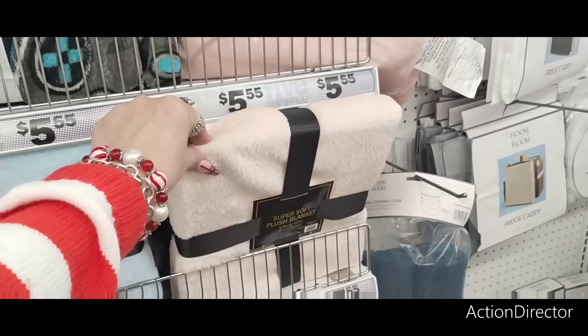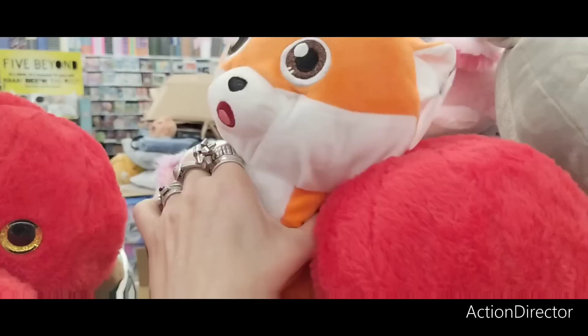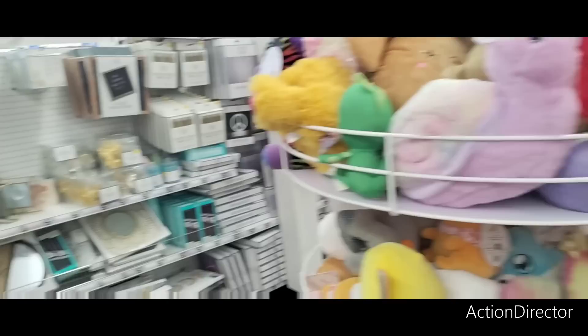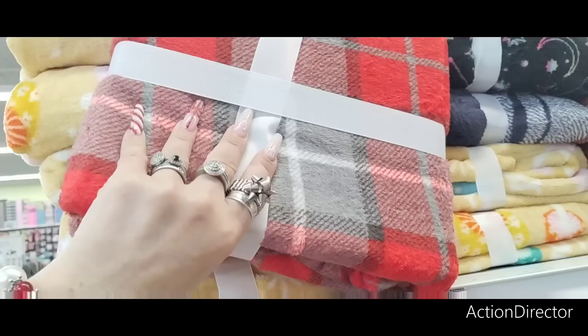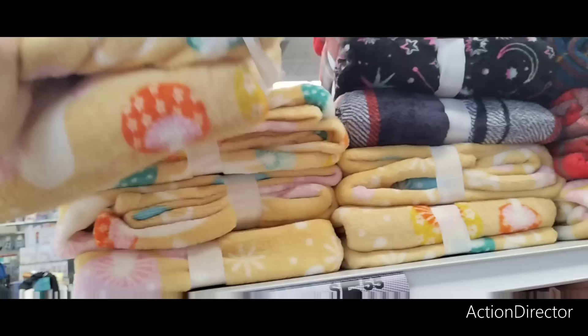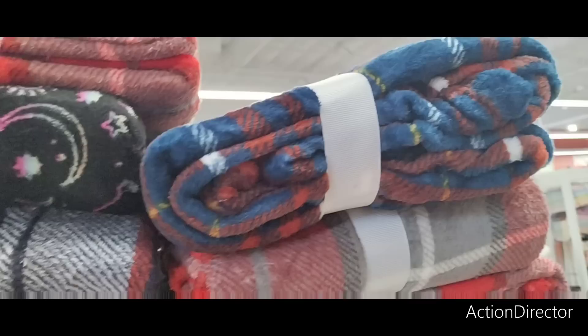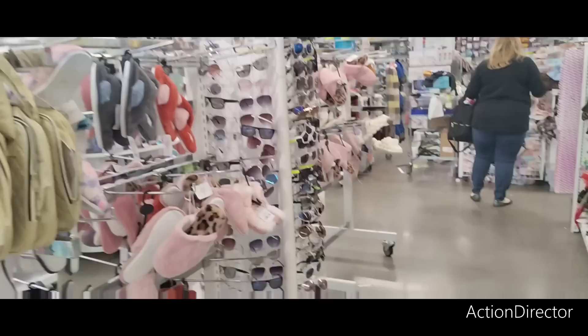They have blankets — the gamer blanket, rainbow, unicorn in baby blue, soft pink. The unicorn one is cute. These are $5.95. The snail one is cute and cuddly. More throws for five dollars — the plaid is cute, mushroom print, navy plaid, and a cosmic celestial blanket. Not bad at all — lots of blanket options!